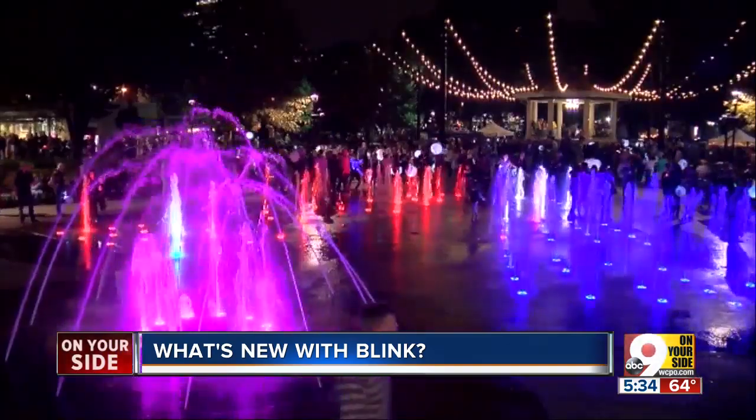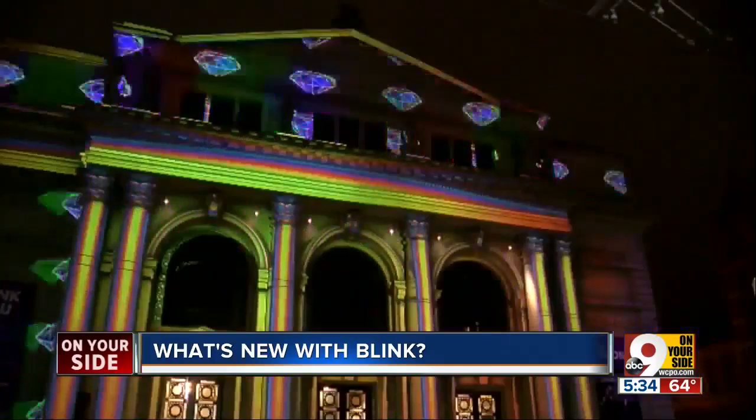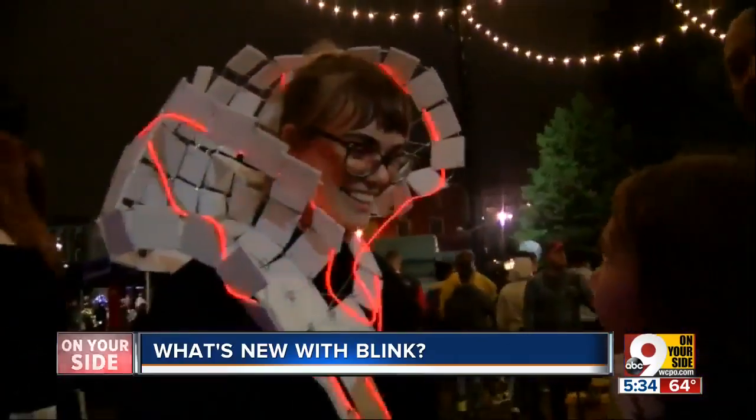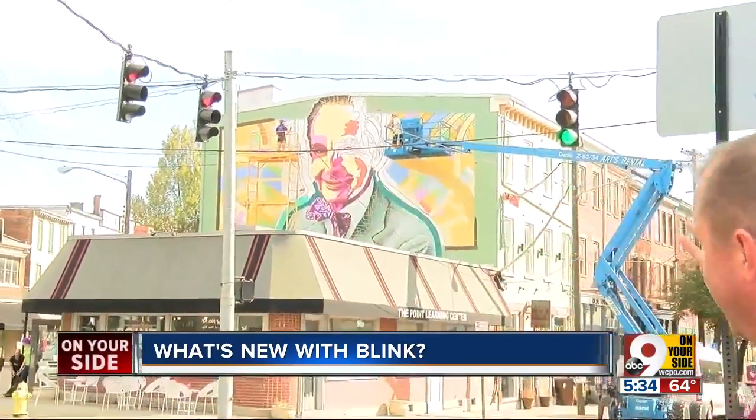And those are just two of what will be more than double the new art installations as seen in 2017. If you're wondering how Blink organizers made room for all of those new installations, it's because they've expanded from the foot of the Roebling Bridge all the way to Covington here on 7th Street. Covington, along with the four other zones that make up Blink, will include multiple smaller art installations and more than 15 new murals, including the one that's going up right here behind me.